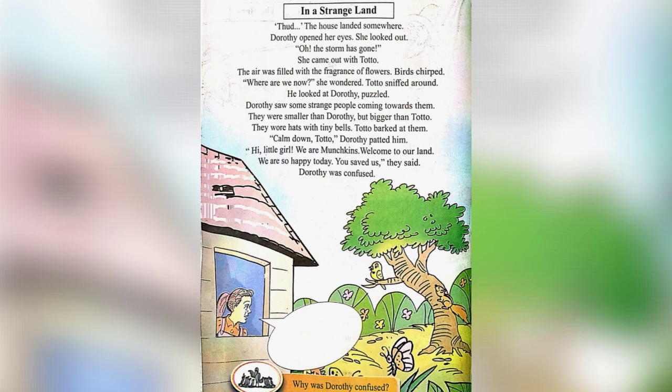Dorothy saw some strange people coming towards them. They were smaller than Dorothy but bigger than Toto. They wore hats with tiny bells. Toto barked at them. "Calm down, Toto," Dorothy patted him. "Hi, little girl. We are munchkins. Welcome to our land. We are so happy today — you saved us," they said. Dorothy was confused.